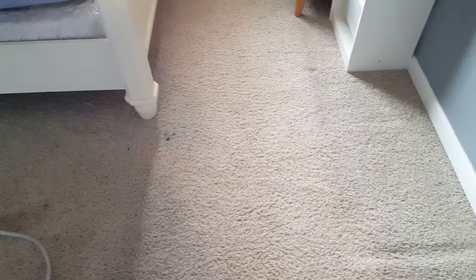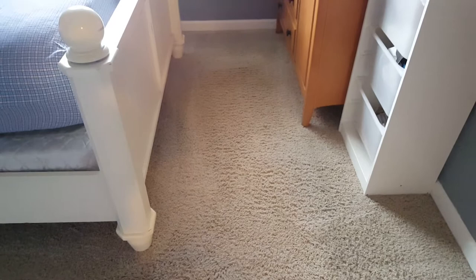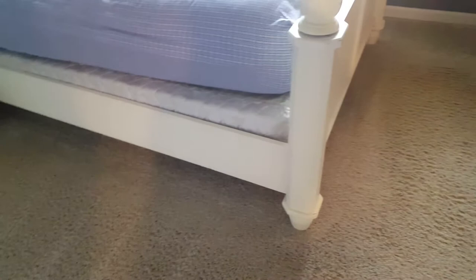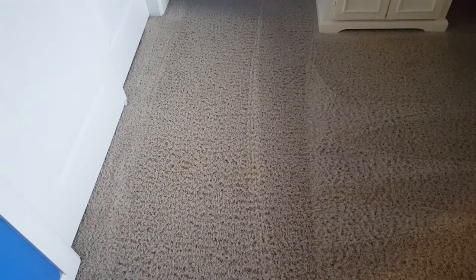As you can see with the pre-spray and soil suspension with mechanical agitation, you can see quite a difference in here. This stuff is just going to continue working into the carpets, brightening things up and making them look absolutely awesome. The carpet cleaning near me process is working out absolutely awesome.